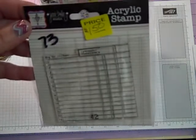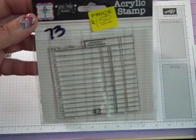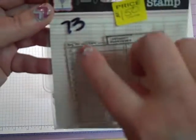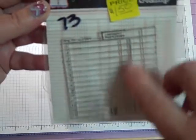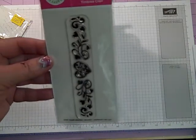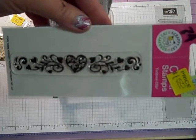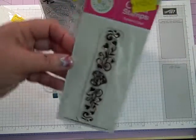I have a Jenny Bolin number 73 acrylic stamp — it's going to be $1.50 and it is like a register. This is going to be $1.50 from Scrappy Cat, number 74. It's a heart with a little cute heart and ivy.